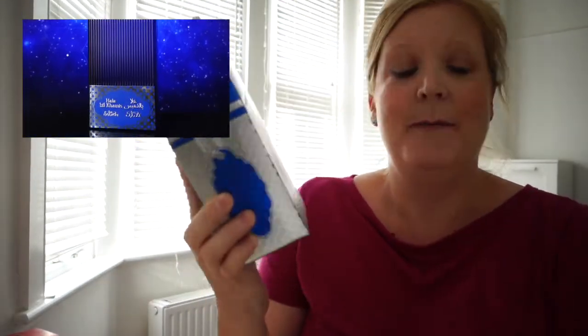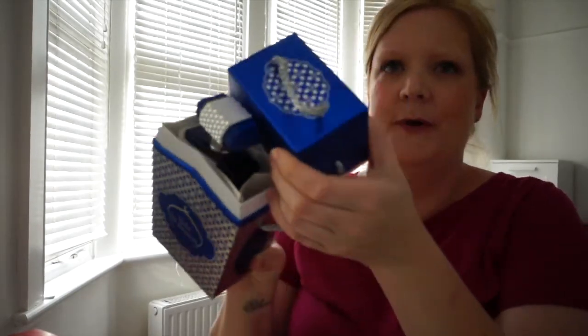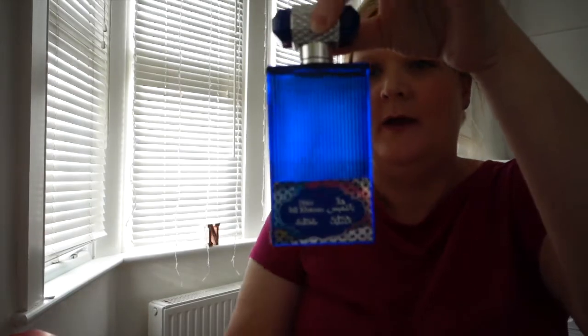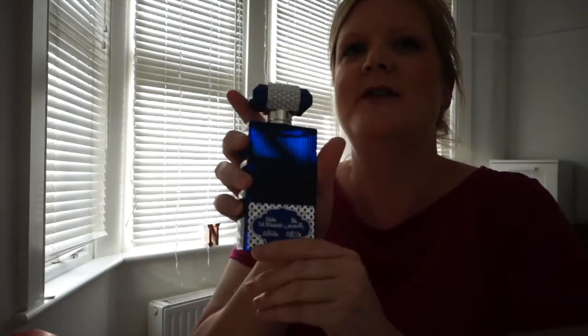This is Hala Bilknis — beautiful packaging. I paid around £10 for this, and the packaging is amazing. This is a 100ml perfume. You open it up, take the bottle out — it's a nice weighty glass bottle with a beautiful sort of lid.